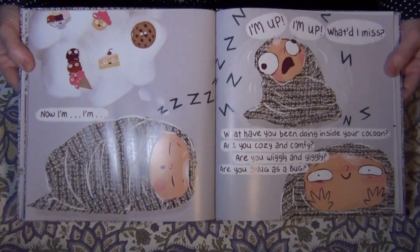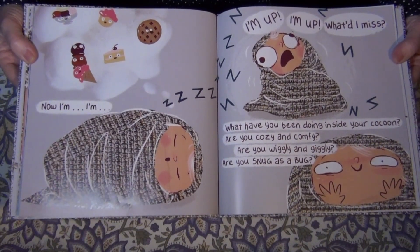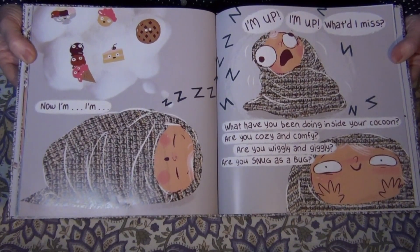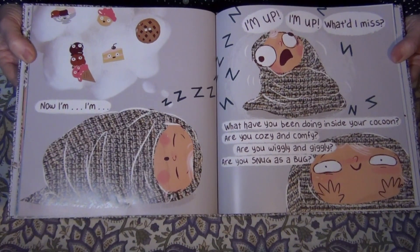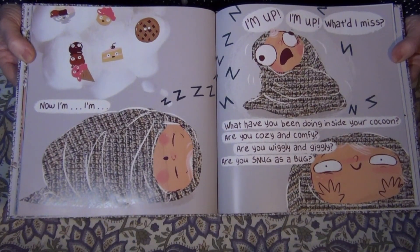Now I'm up. What'd I miss? What have you been doing inside your cocoon? Are you cozy and comfy? Are you wiggly and giggly? Are you snug as a bug?